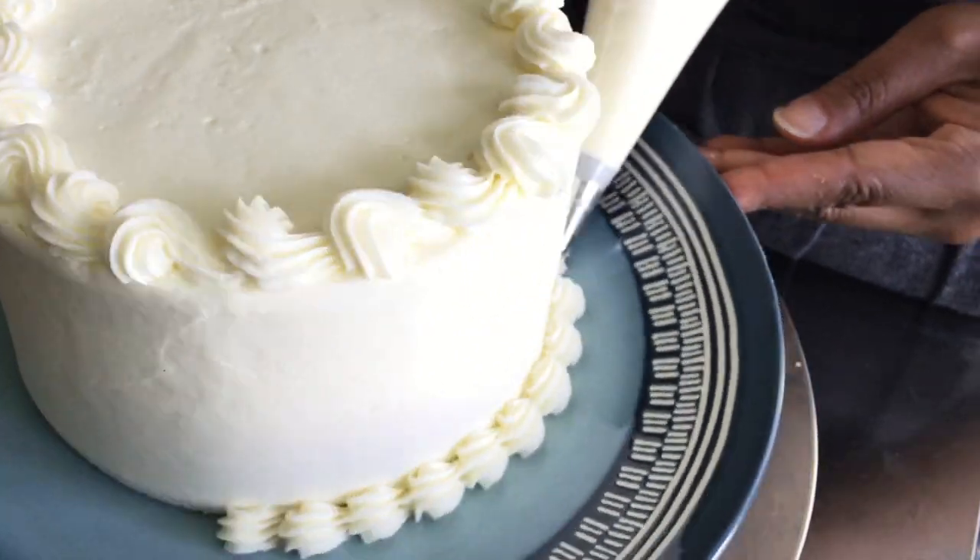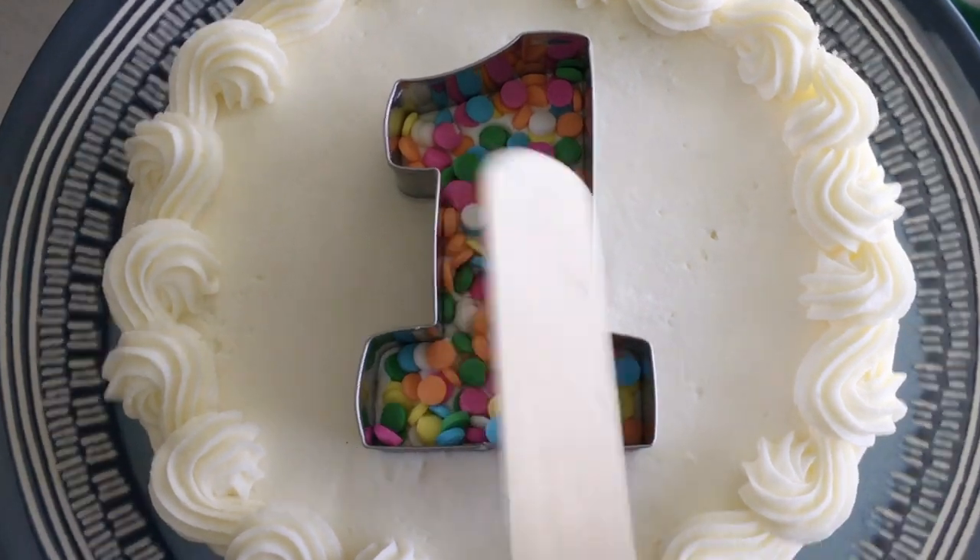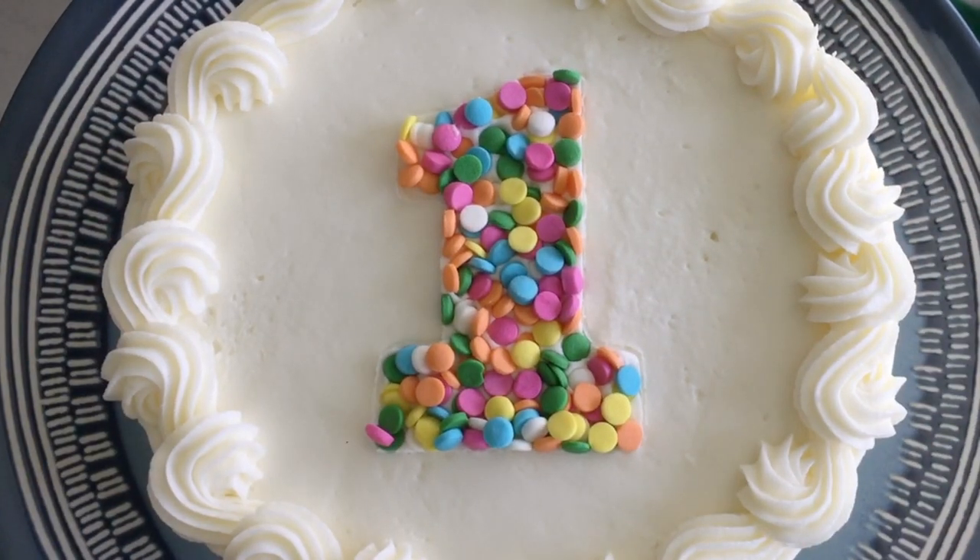Today is Friday and you finally get to transform this blank slate into a work of art by decorating it. Start by coloring your icing, then prep your decorating bags and pipe away. The party is less than 24 hours away and you've managed to finish the birthday cake the day before.